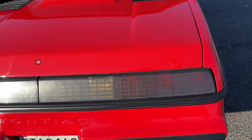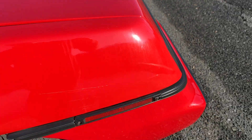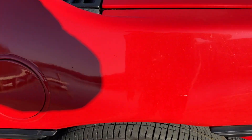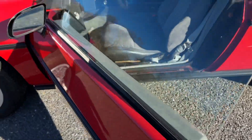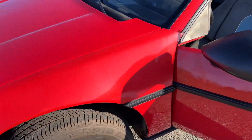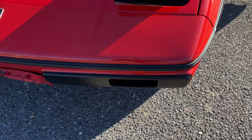The paint looks brand new. There are light scratches in a few places, but the paint looks brand new — it still has a lot of luster.